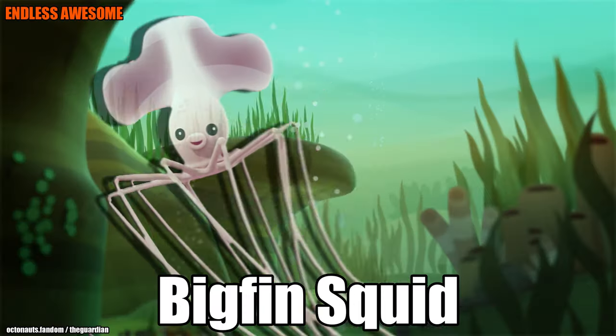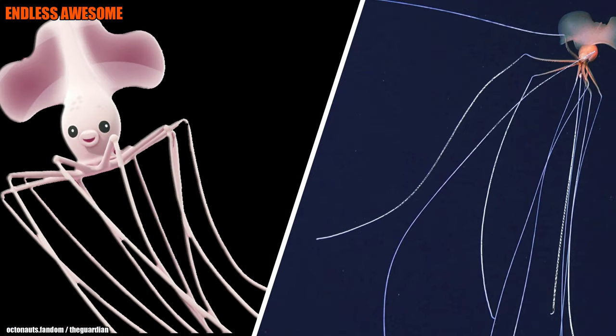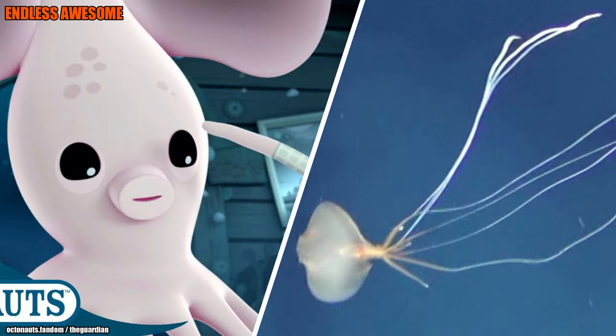Number 6: Big Fin Squid. If the creatures we've featured are small to medium size, the next ones are on the gigantic spectrum — so buckle up! First, we'll be having the Big Fin Squid that the Octonauts rescued from its tangled tentacles. However, little information is known about the Big Fin Squid since it inhabits the deepest part of the ocean. Researchers believe this creature uses its sticky tentacles to trap its prey.